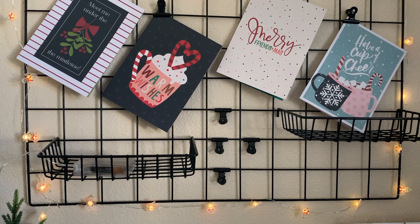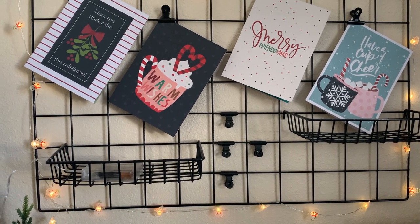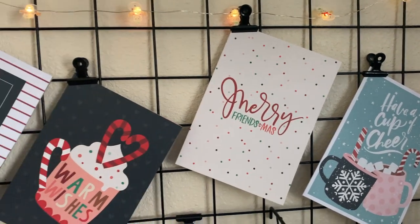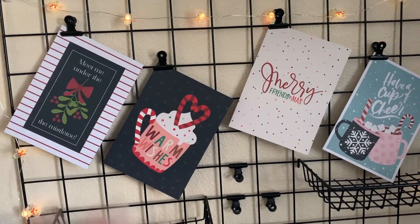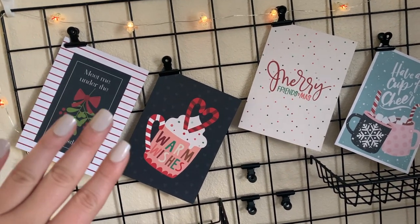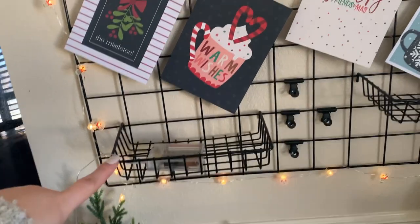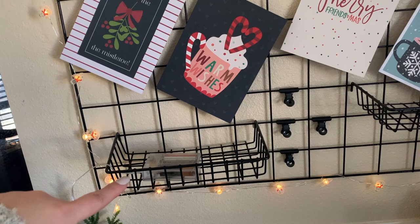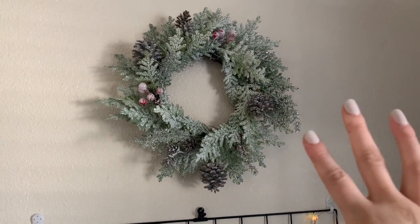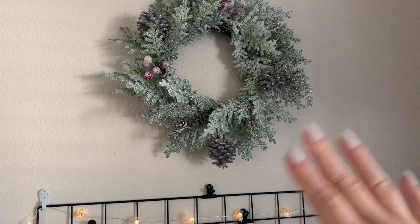I usually put pink cups or little plants on the shelves, but for the holidays I hung some Christmas edition cards from a companion pack on the grid board. Normally I'll have reminder notes or printed pictures posted up here. Right now a shelf is holding my battery pack for my lights, and right above it I hung a little wreath I made — I bought the greenery at Joann's and added pine cones and berries for more of a holiday vibe.